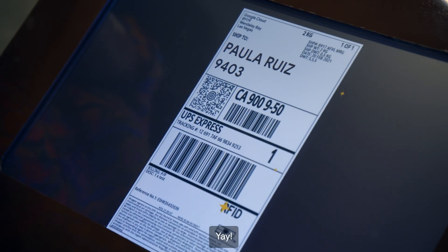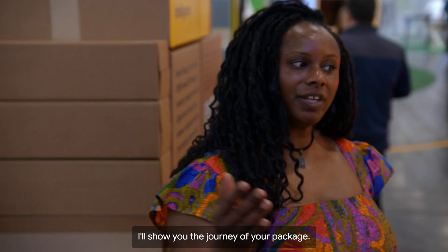Perfect. Done. There's your label. Yay, perfect. Come with me, we'll show you the journey of your package. Thank you.